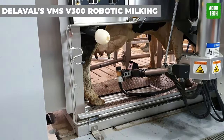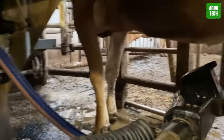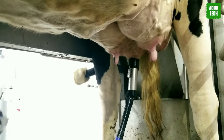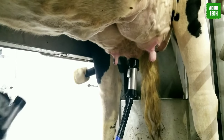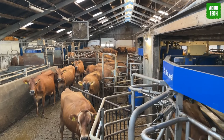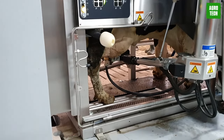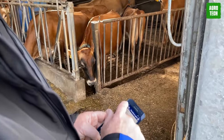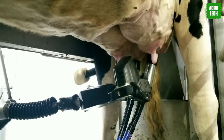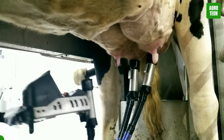Delaval's VMS V300 Robotic Milking System. This machine is here to revolutionize your dairy farming — the VMS V300 Robotic Milking System from Delaval. Designed to give you better quality milk, healthier animals, and more freedom, the VMS V300 series puts you in control. With its automated milking systems, you can customize it to fit your preferences — whether it's free cow traffic, feed-first, milk-first, or batch milking, the choice is yours.